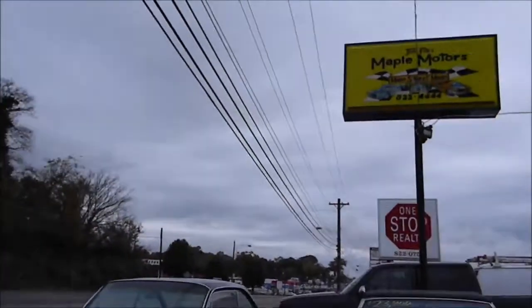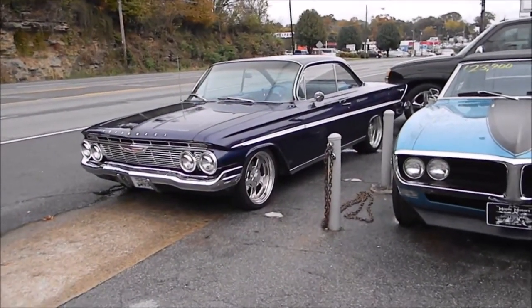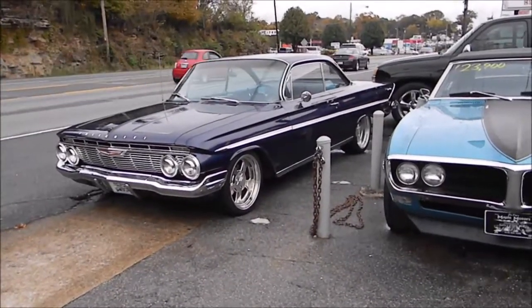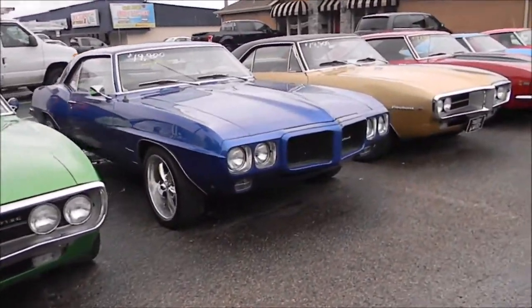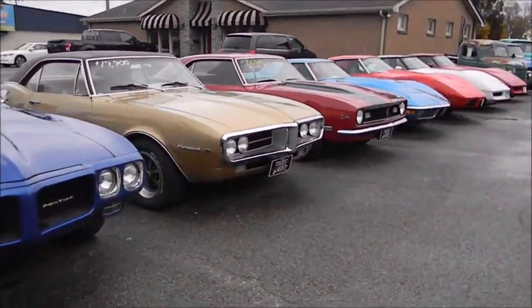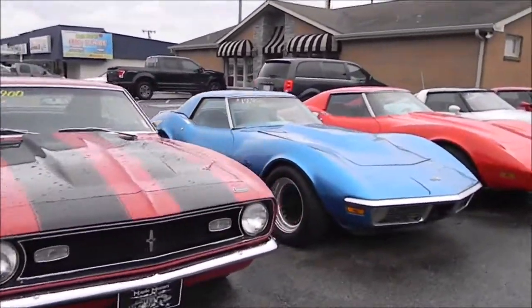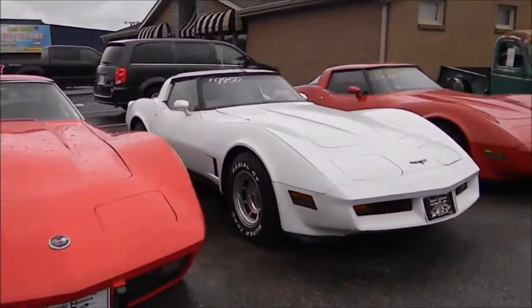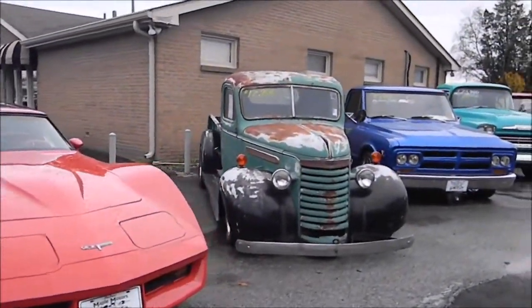Man, they've got some cool cars out here. Check out this dude — a 60 Impala, a Firebird. Just a bunch of cool cars. Check out this truck.